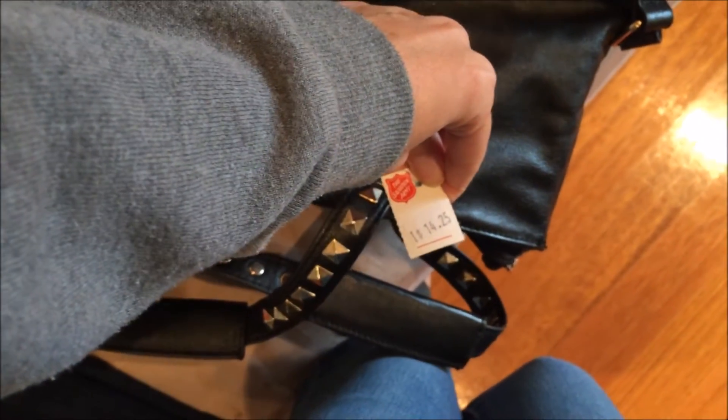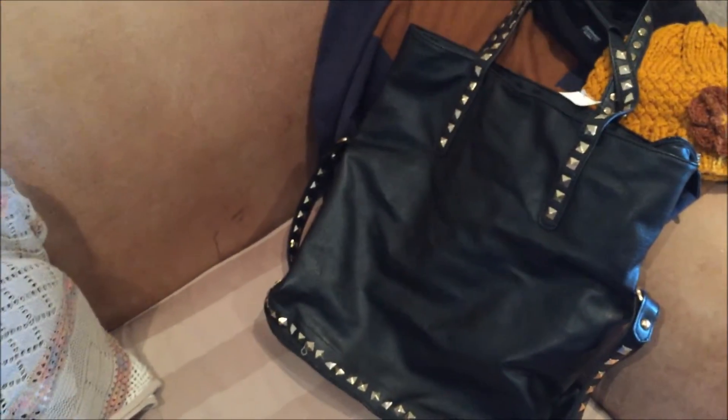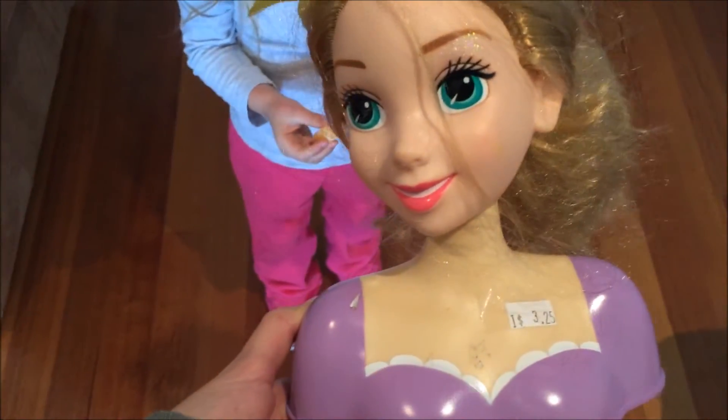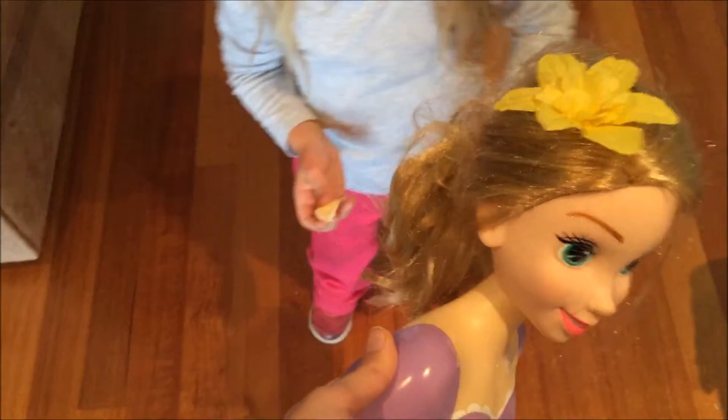The bag was a bit too pricey at $14.25, so I asked if I could have a discount and she said no at first. Then she saw how much stuff I was buying and said okay she'd give it to me for $11 - done, sold! Oh, and Myla got this head - it took her a while to pick it, she went through all these different toys and then picked this princess head. She's going to brush its hair.